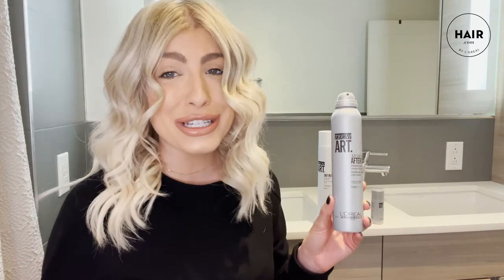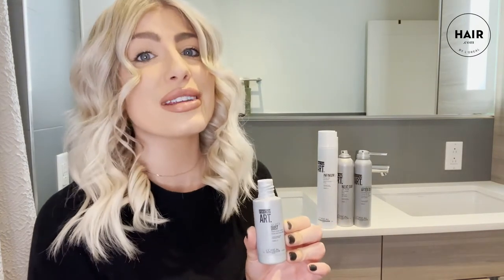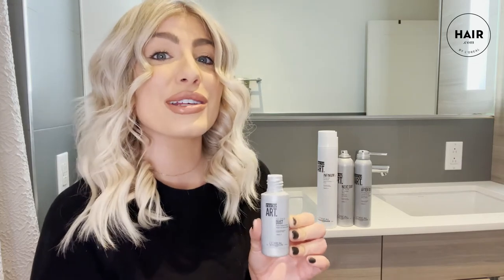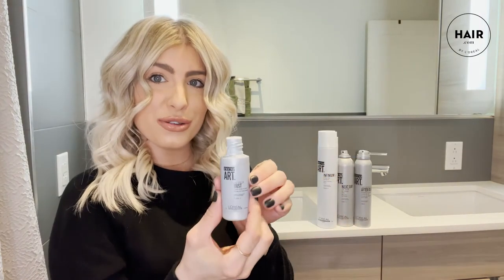For all my dry shampoo lovers, here is L'Oreal Professional's Morning After Dust. I love this dry shampoo — it's great for dirty hair days and also when my hair is super clean and I want it to feel a little bit dirtier. The dry shampoo gives your hair a little bit of grit and a foundation for your style to hold throughout the day. If dry shampoo isn't gritty enough and you want a more luminous look, that's going to be Super Dust from L'Oreal Professional. Just give it a little squeeze and smoke it right into the hair.